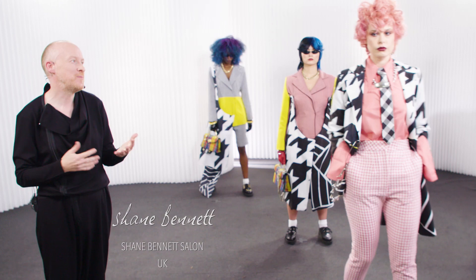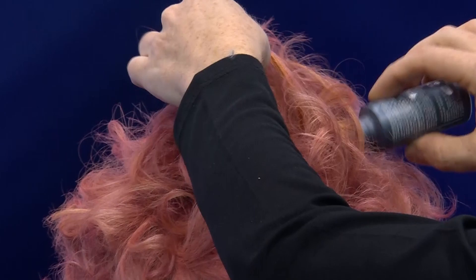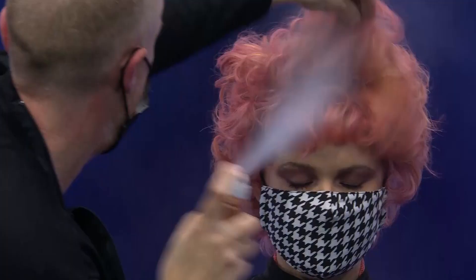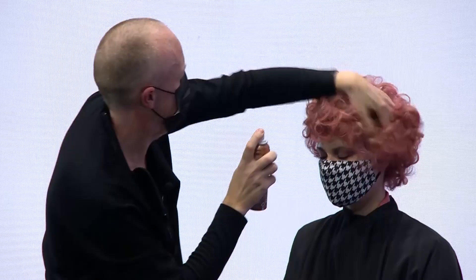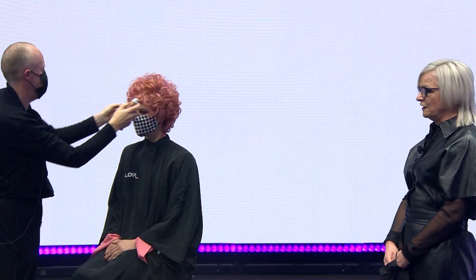Curl is such a big part of fashion this season and Marie's hair really symbolizes that. We naturally dried the hair and then tongued it, working with Style Sign Twist to create that curl and that motion through the hair. It's working on a shorter length but actually gives it an interesting definition.